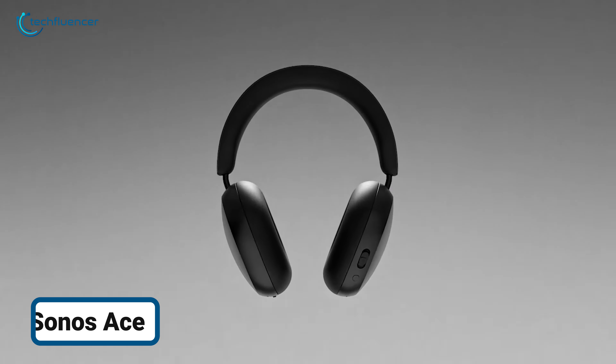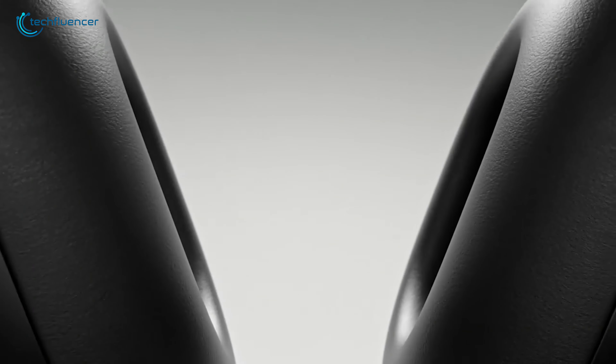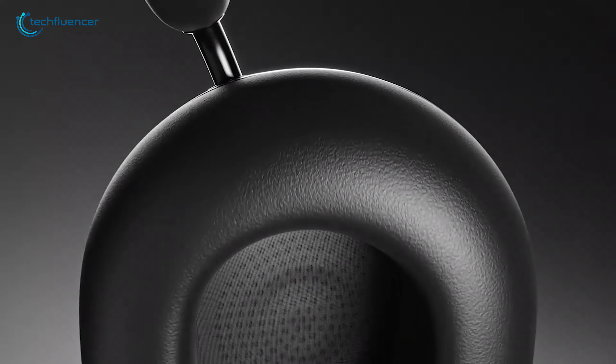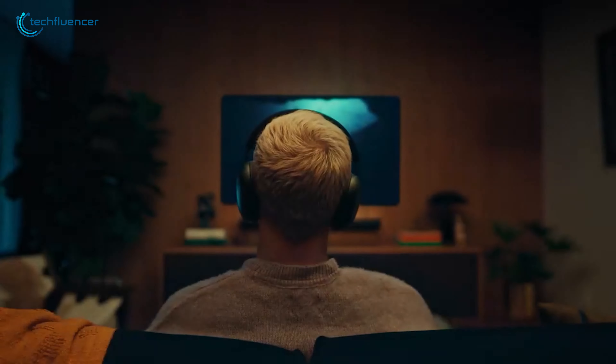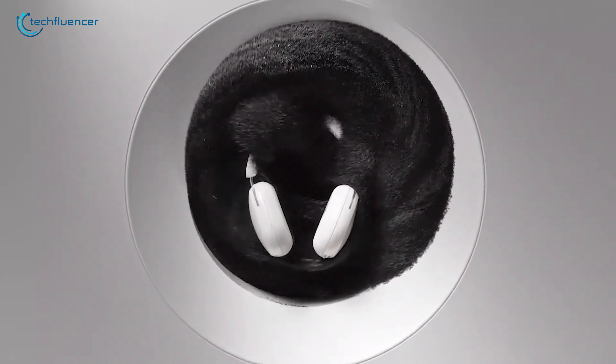The Sonos Ace is designed to strengthen your listening experience with smart features that make it feel like it was custom-made just for you. One standout is its TruePlay tuning, which uses your device's microphone to optimize sound based on your room's acoustics.